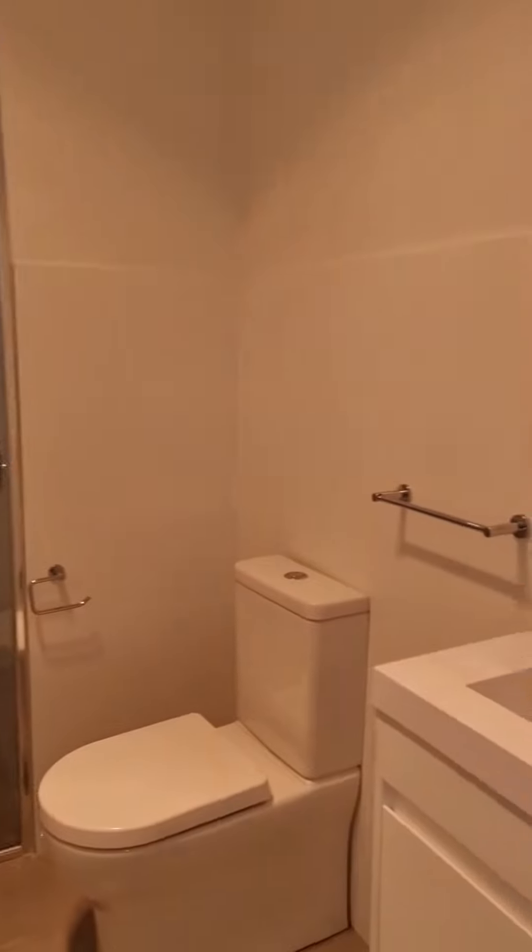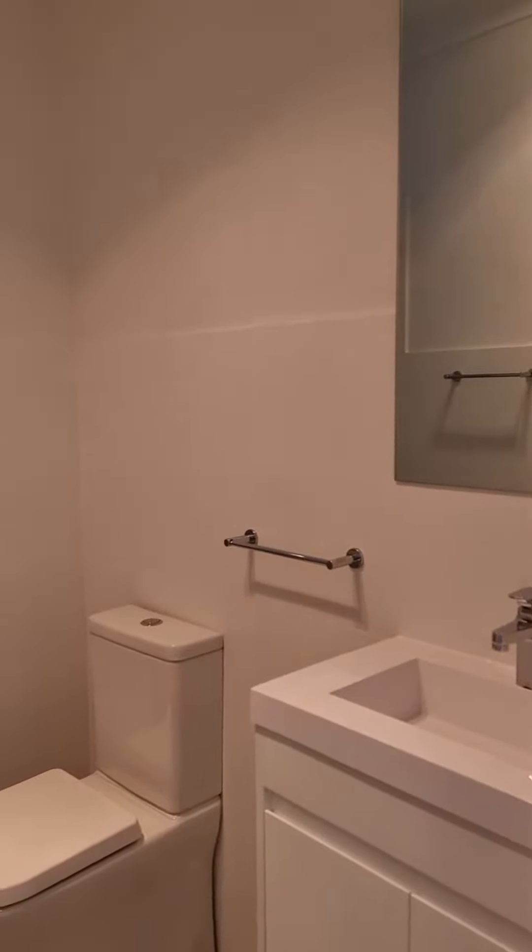The bathroom also includes laundry space.